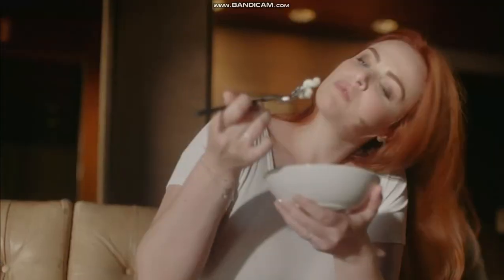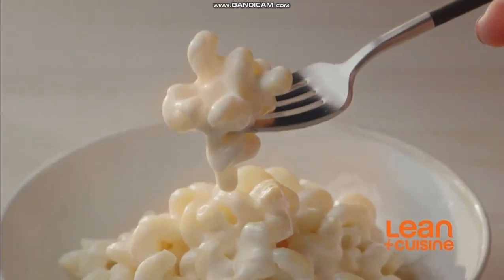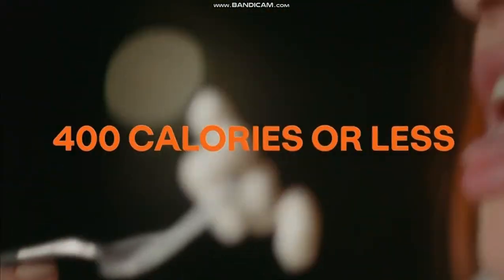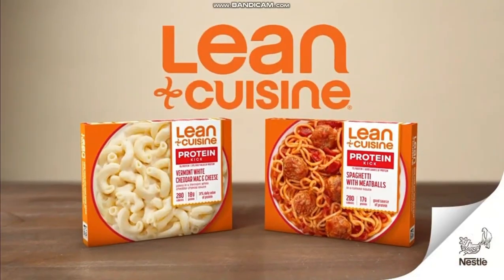Lean Cuisine — what you want, how you want it. Lean Cuisine crave-worthy comfort food, all 400 calories or less. Your goals, in your control. Lean Cuisine.